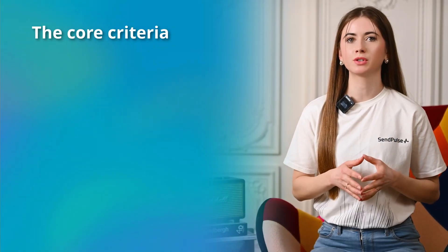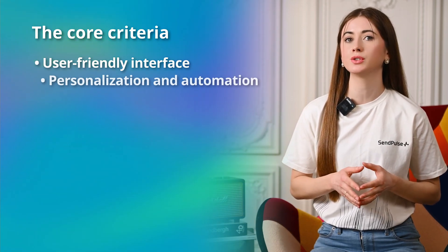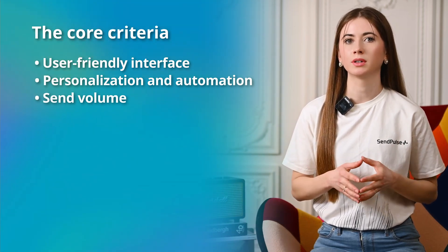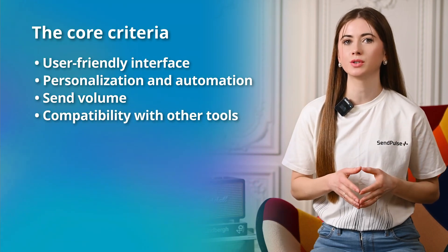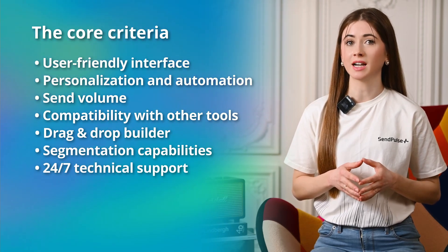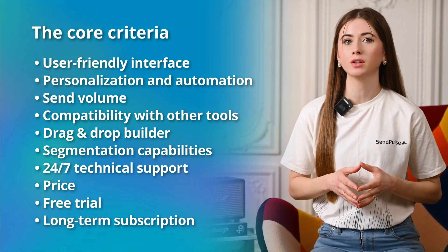Here are the main aspects to consider when evaluating email marketing tools: Does it have a simple, user-friendly interface? What about personalization and automation — does it have automated email workflows based on customers' interests and pain points? What is its send volume and does it meet your sending limits? What about compatibility with other tools, drag-and-drop builder, and segmentation capabilities? Will it provide 24/7 technical support? And finally, what's the price — does it have a free trial and how much will a long-term subscription cost?